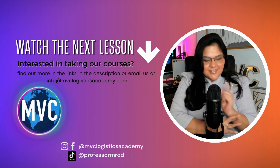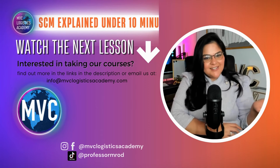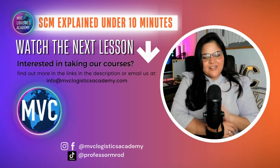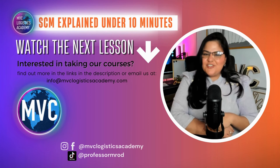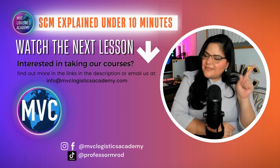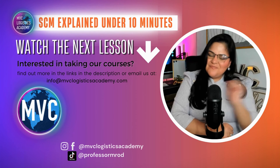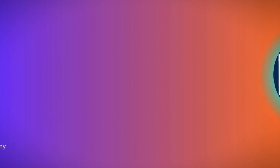I'll see you in the next episode of our series, supply chain management explained in 10 minutes. Until then, keep those production lines running efficiently, keep the supply chains running smoothly, and keep learning about supply chain and logistics. I'll see you next time — bye!